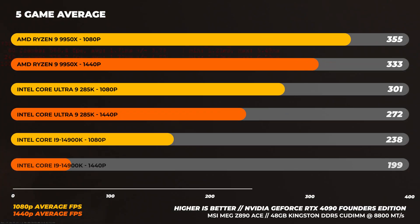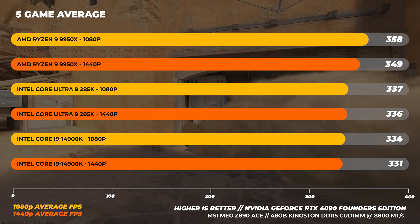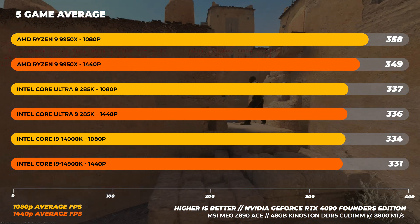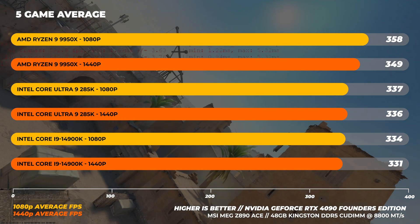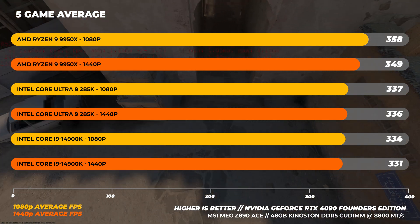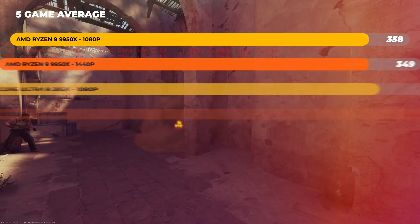Calculating the average over all five games tested: the Ryzen 9 9950X is about 6% faster than the 285K, while the 285K is only about 1% faster on average over the 14900K. That's a whole new platform and only 1% faster in gaming performance gen on gen — and it's still slower than the 9950X.